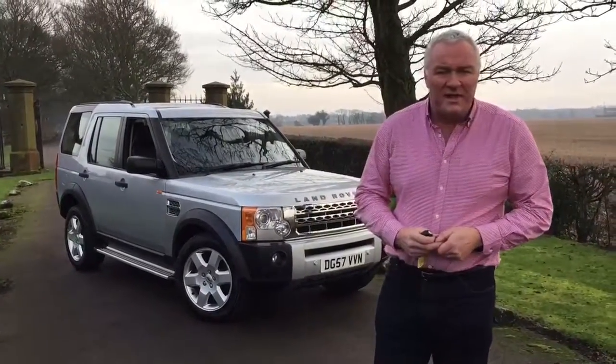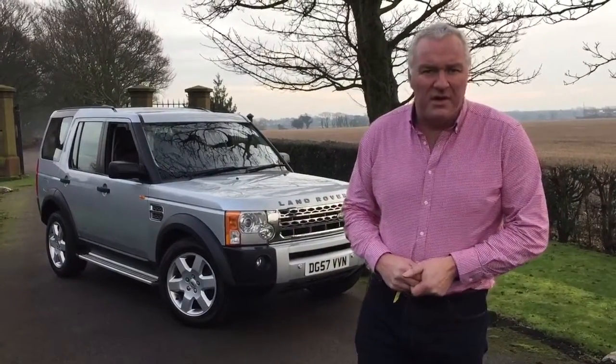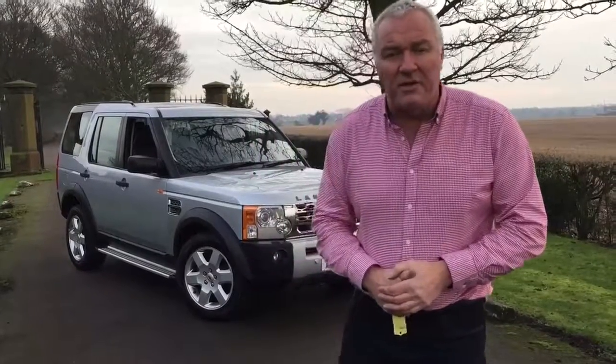You can get me on 01744 886035, or mobile on 07961 121331. Email me at james@jameswrightcars.co.uk. We can take a part exchange, we can get you finance, so do come down and see it and drive it. Thank you very much for watching.